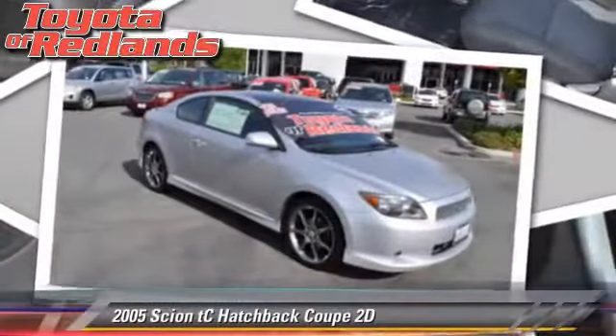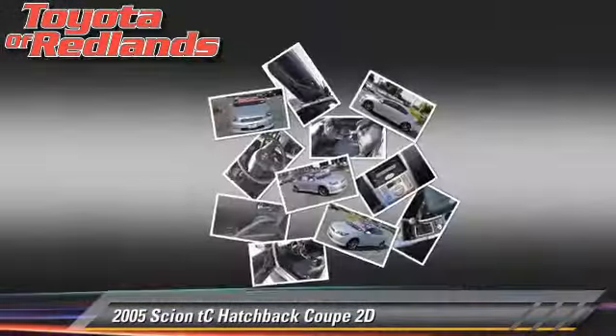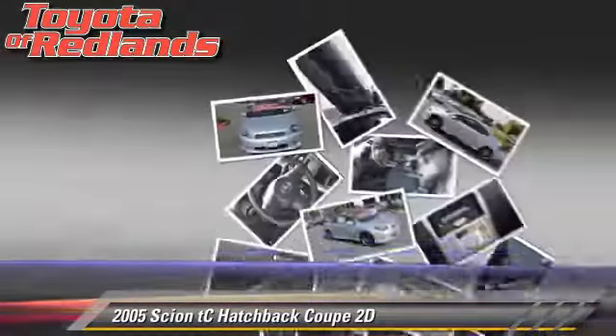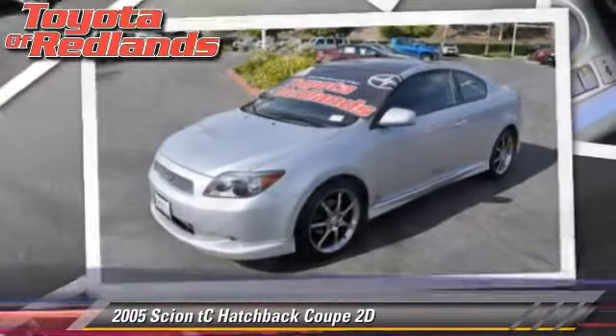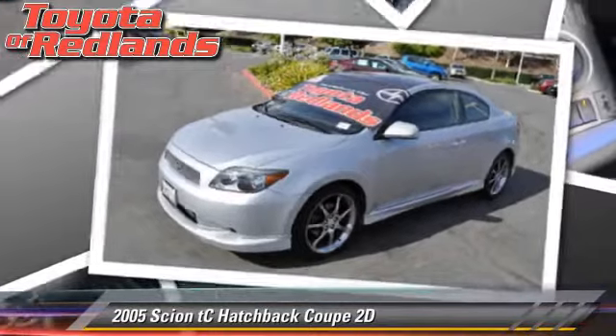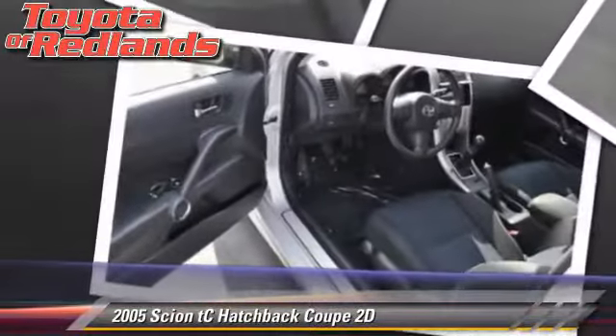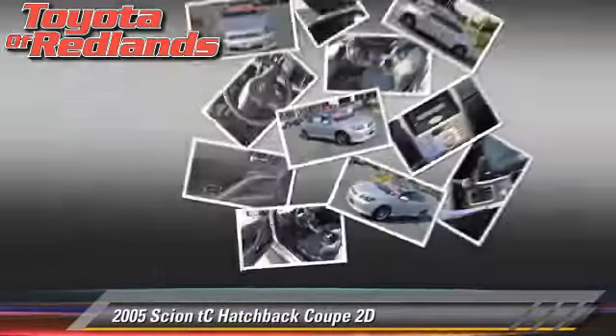The 2005 Scion TC, powered by a 2.4-liter 4-cylinder engine with a 5-speed manual transmission. This front-wheel drive hatchback coupe is well equipped. This Scion features alloy wheels, moonroof, and tilt wheel.